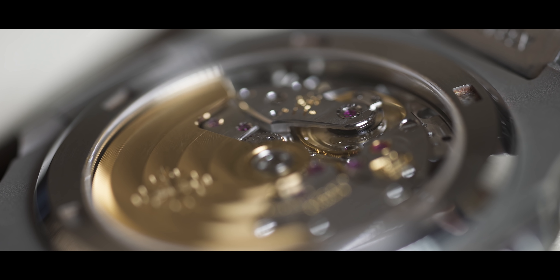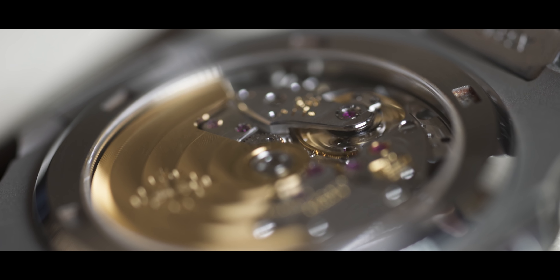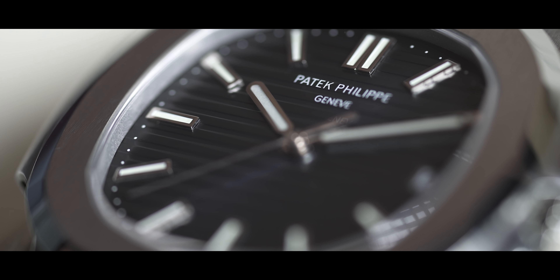The watch got discontinued and now two novelties will be introduced to the market. This watch was first released in 2007. The first list price in Euro was 12,900 Euro and the last list price was 29,000 Euro.